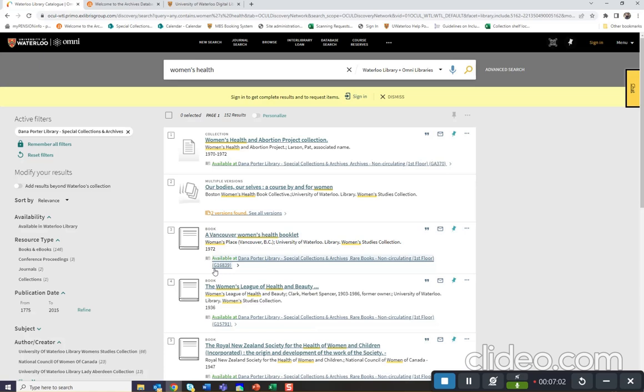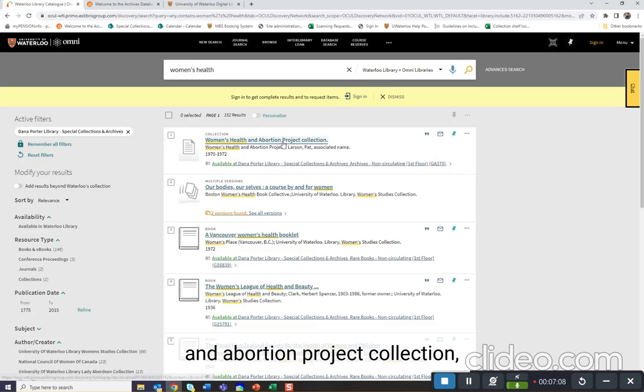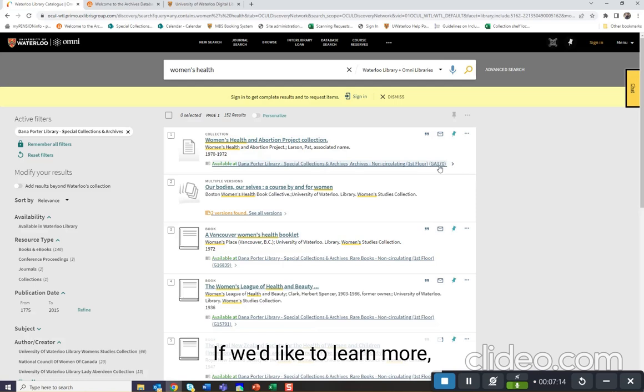If you're interested in learning more about an archival collection, such as the Women's Health and Abortion Project collection, the call number is GA370. If we'd like to learn more, we can use the Archives database.